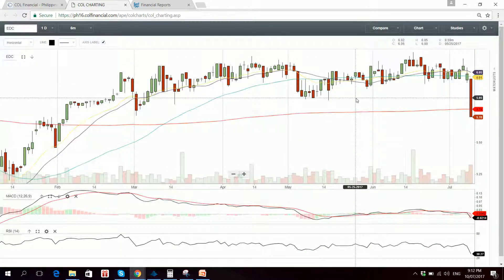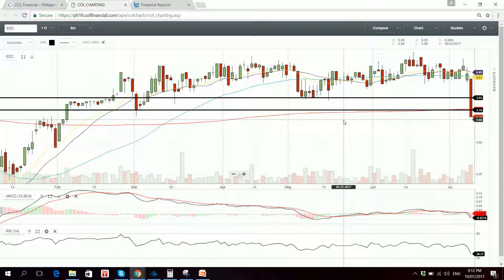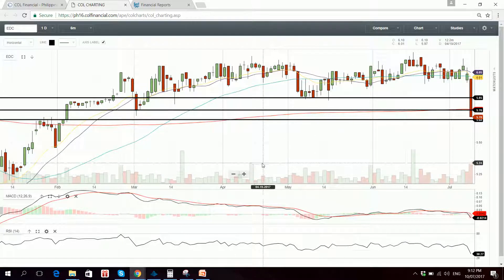It's a breakdown. Support should have been at 5.85 followed by 5.76, but it didn't hold. So next resistance is 5.76 and support is at 5.68. The stock is also below the 200 SMA, and there was volume confirmation on the downtrend.